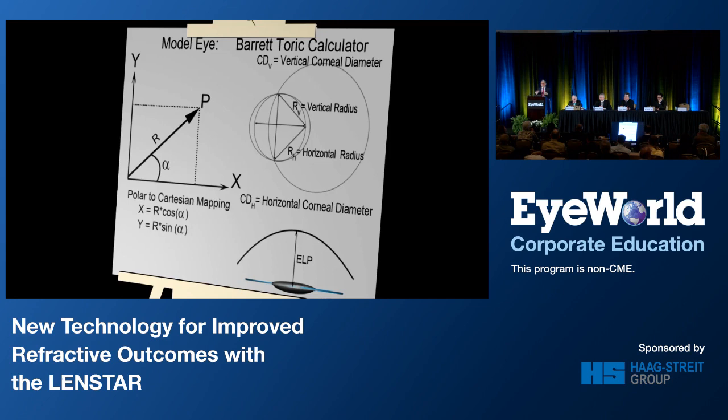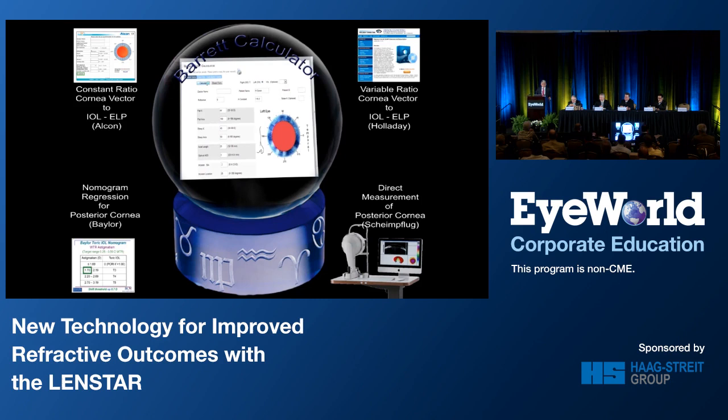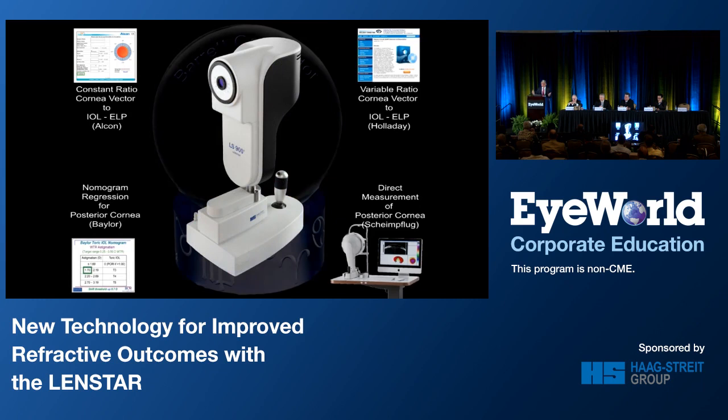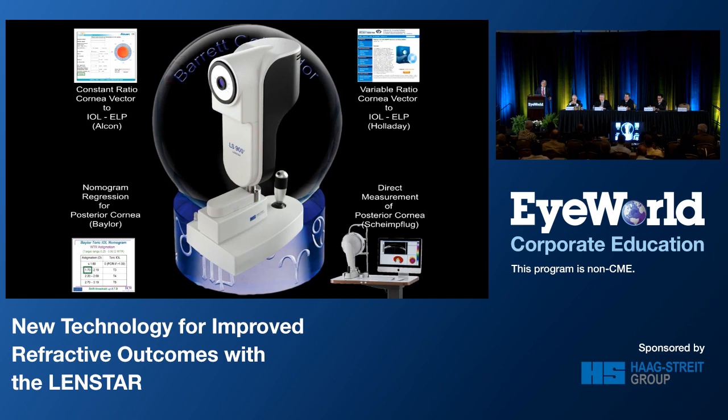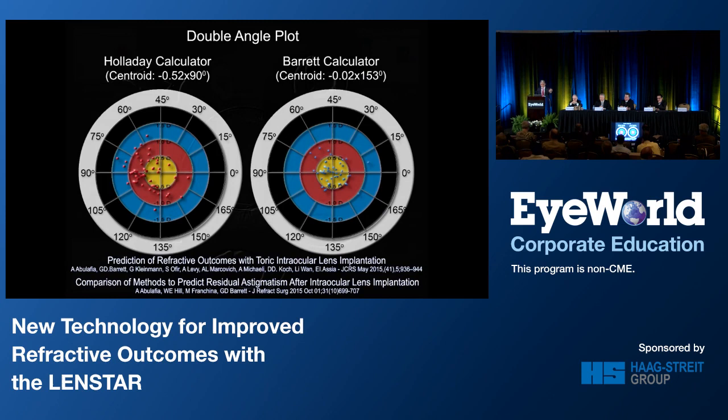It's not regression-based — it's a theoretical formula. It's been available online on the ASCRS website for a while, but a major advance was when LensStar incorporated this formula — it's the only device where it is currently available. This saves you from entering data manually, which is always prone to error. When comparing different methods of calculation, there's a distinct difference: with the Holladay calculator perhaps 28% are within a half-diopter, versus the online and LensStar Barrett toric calculator at about 75% or more. This has been published.